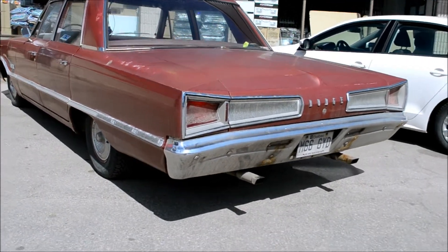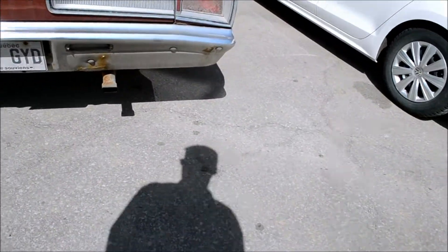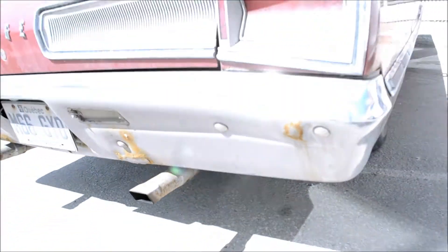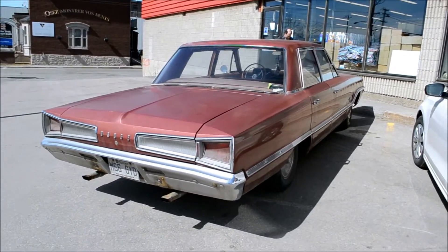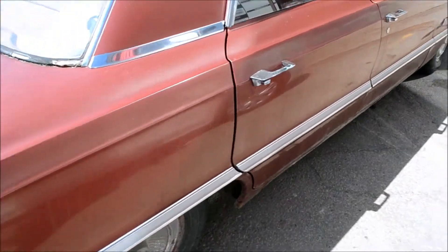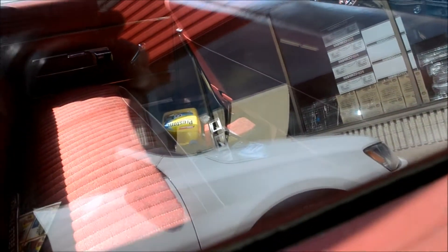Last time I saw one of these was a black two-door hardtop with a 440 in it. I love that color — a lot of people wouldn't like it, but this is very quintessential of the early and mid-'60s. Oh my god, not many miles on this car.